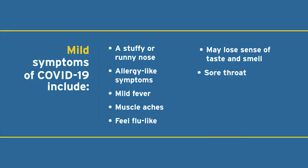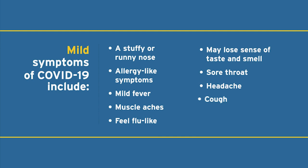Some may lose their sense of taste or smell. And there can be a bad sore throat, headache, or a cough. People with moderate COVID-19 may experience what they describe as the worst flu they have ever had.